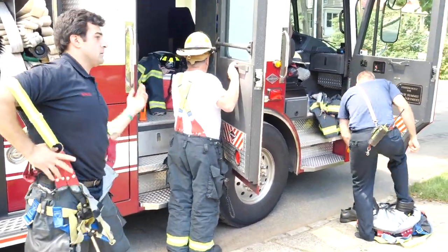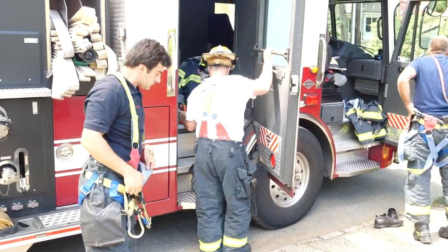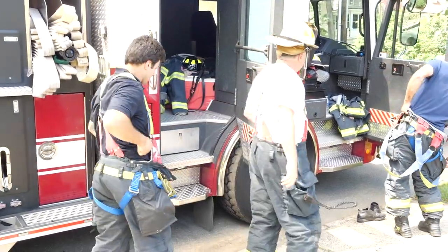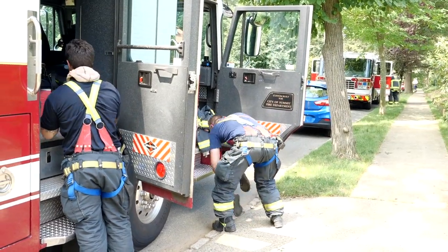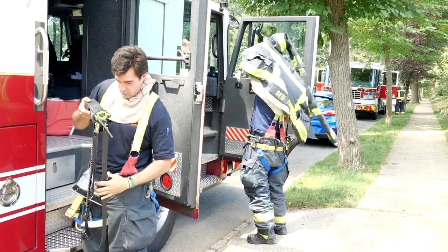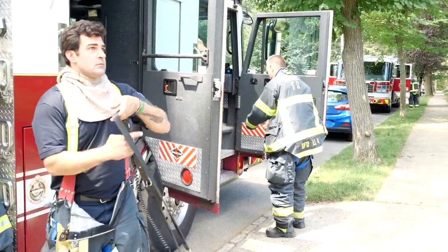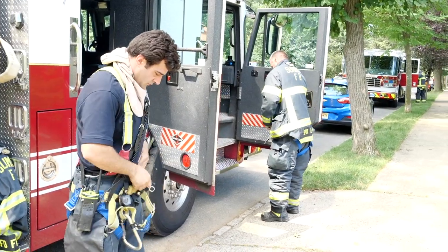We train in all kinds of weather, whether it be heat, cold, rain, snow — we have to train. So guys are getting ready to do the training up on the house that was donated to us by a builder. You can see they're donning their turnout gear, their radios. The firefighter in the front is donning his jacket.